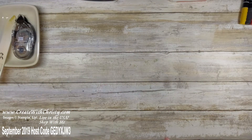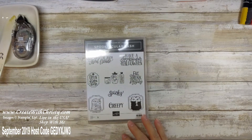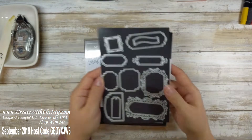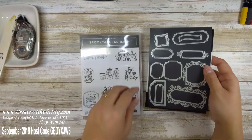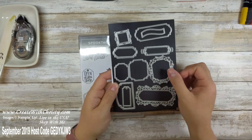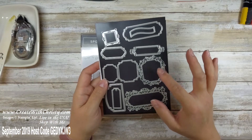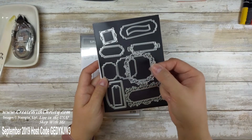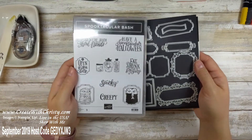Here's the bundle that comes with the suite — this is the Spooktacular Bash stamp set. I love this stamp set, it's so cute. The dies that go with it are the Ornate Frames dies. I would buy these together because you save 10% — it's $48.50 here in the US. I love the frames; they would be pretty on just about anything. I could see these on a wedding card, a special friend card, an anniversary card, scrapbook pages — so many different things. Just a lot of good potential with this.